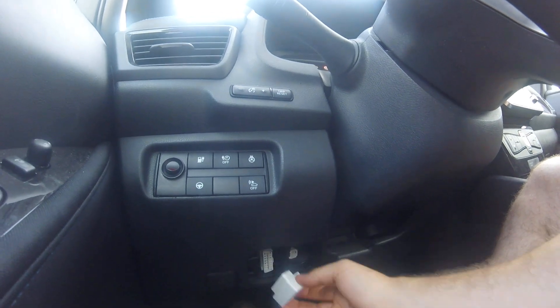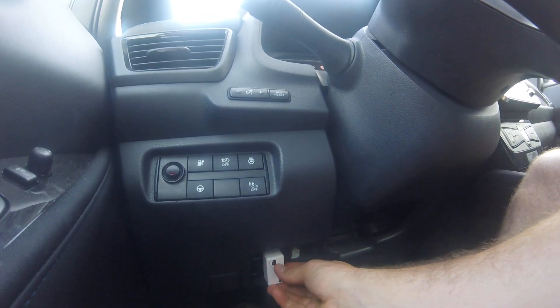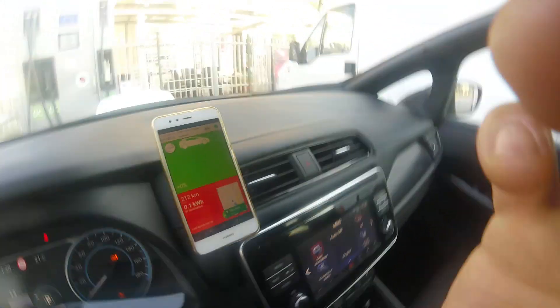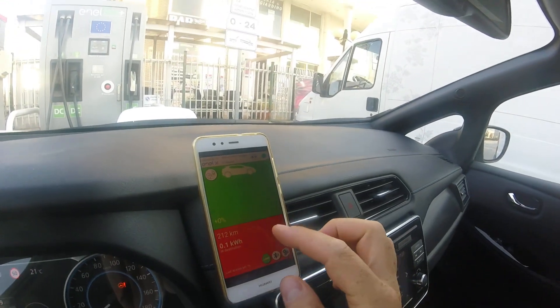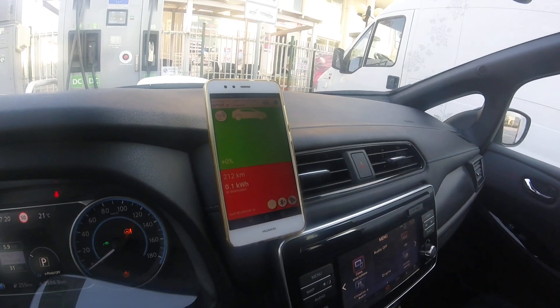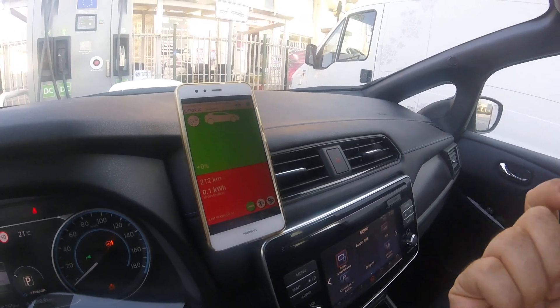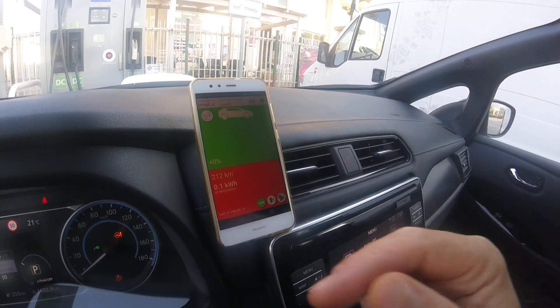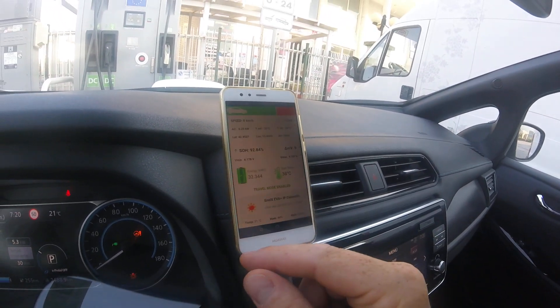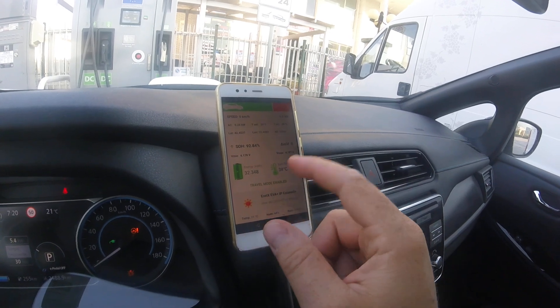We plug it in, make the Bluetooth pairing, and then open Power Cruise Control. After the first Bluetooth pairing, Power Cruise Control will automatically be connected to the car.